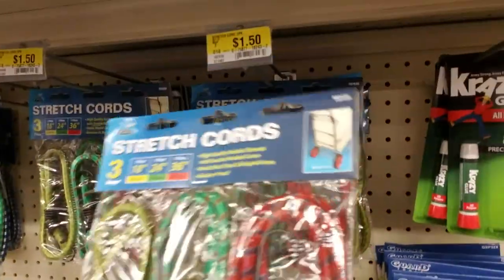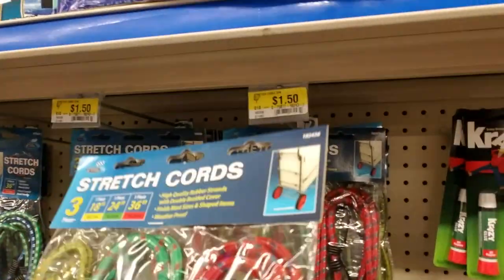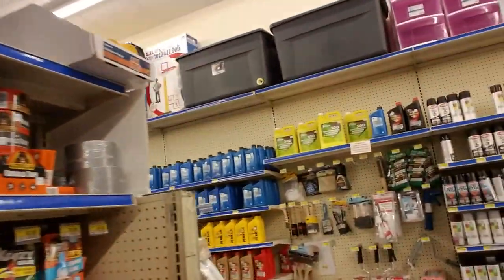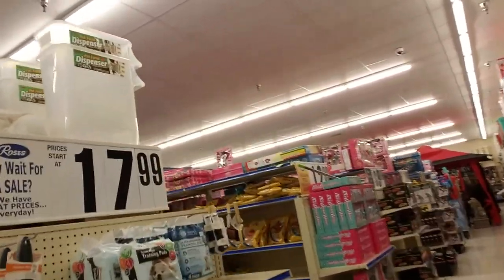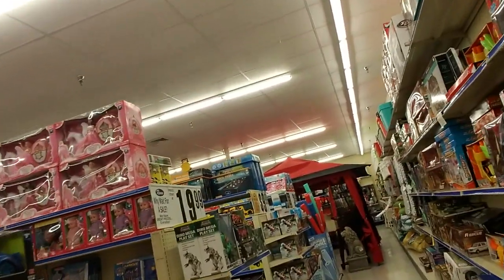You can get bungee cords — a set of 3 stretch cords: one 18 inches, one 24 inches, and one 36 inches — all 3 for only $1.50. Can't go wrong there. I keep bungee cords in my trunk; you never know when you're going to need them. I keep bungee cords, jumper cables, and a first aid kit in my trunk because you just never know.